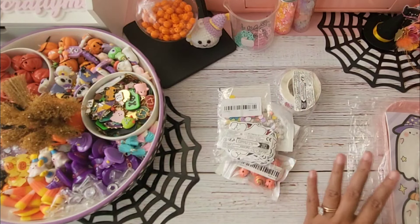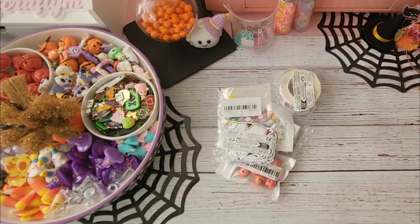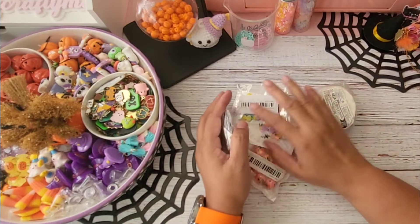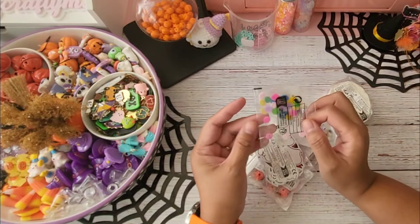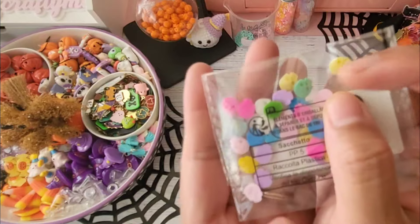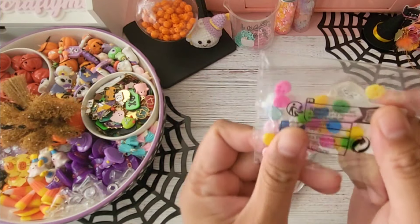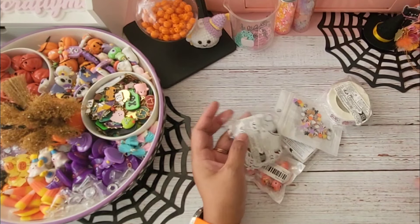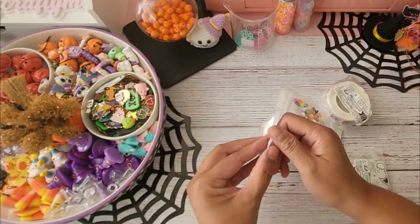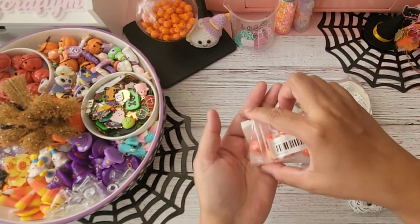I'll start off with the smaller pieces and gradually go to the bigger ones. Starting with this one right here — this is a repeat buy, I grabbed this a few weeks ago. These are really small skull resins, they're flat backs, and they are perfect for shakers and smaller embellishments.